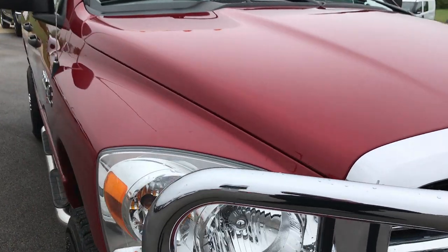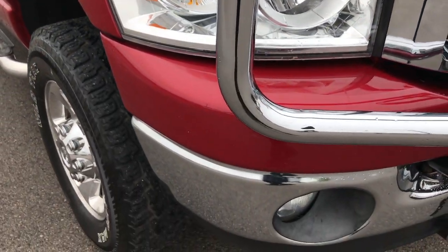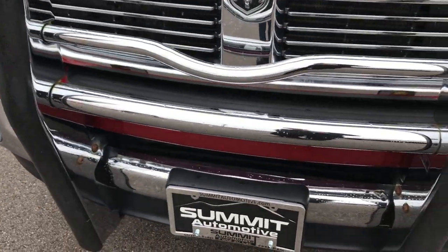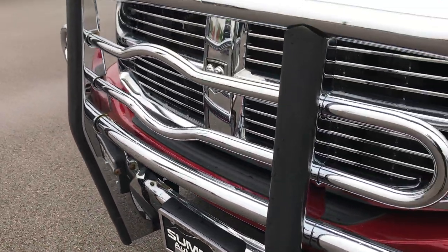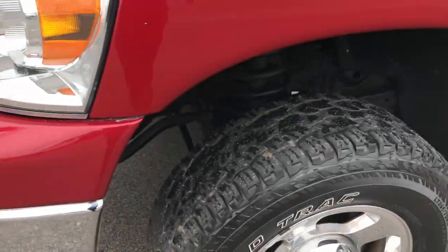From this video you'll be able to tell that this truck is extremely clean all the way around. It has factory fog lights and a really nice brush guard — a Laverne chrome brush guard on it. You can't see any damage in the front bumper.